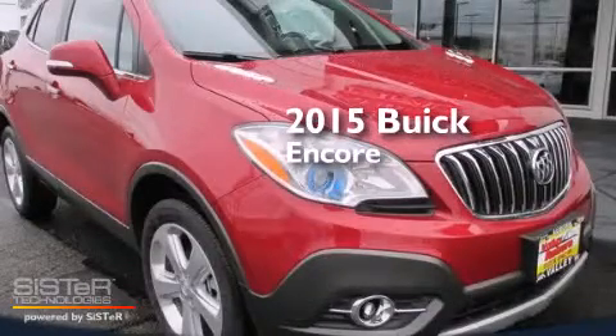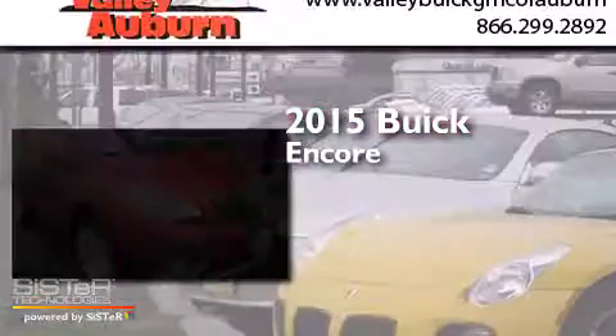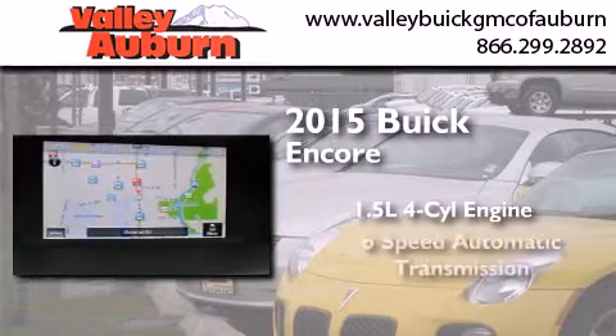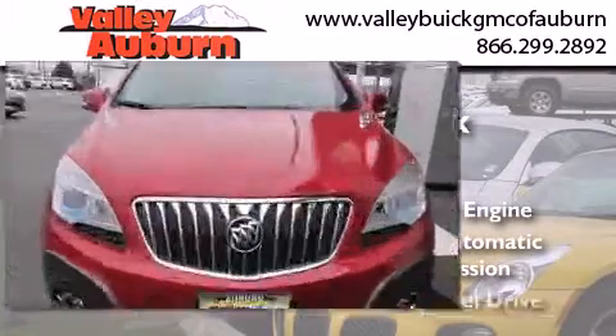This is a brand new 2015 Buick Encore. It has a 1.4 liter four-cylinder engine, a six-speed automatic transmission, and all-wheel drive.